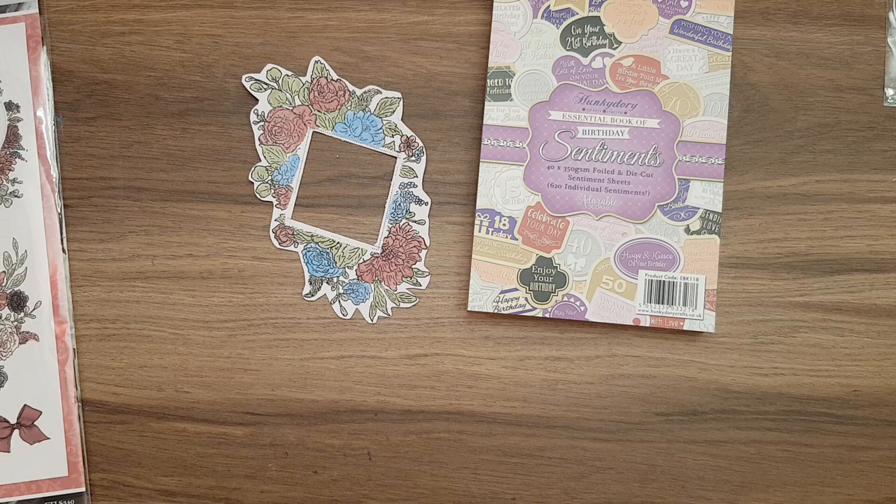So that's my wee haul, guys! Let me know what you think of some of the bargains I got, and let me know what you've been picking up lately. Hit me a thumbs up and I'll see you all again soon - bye!